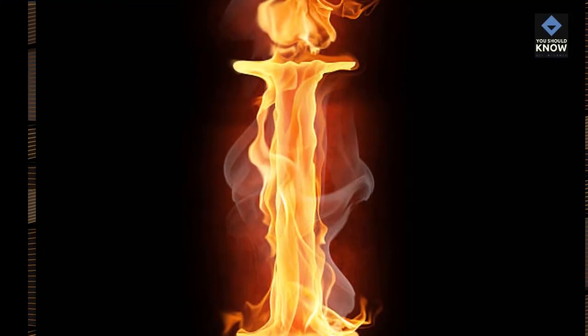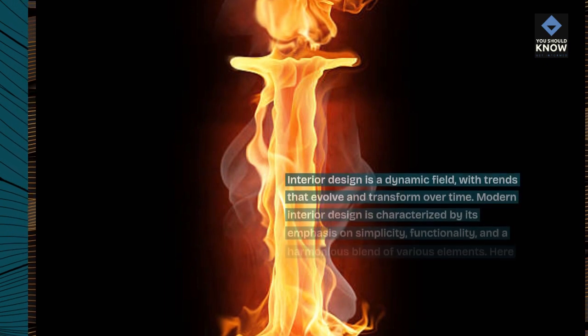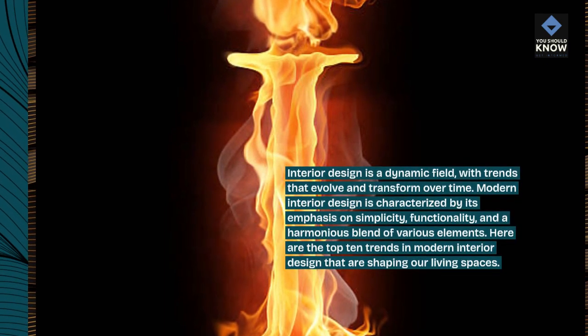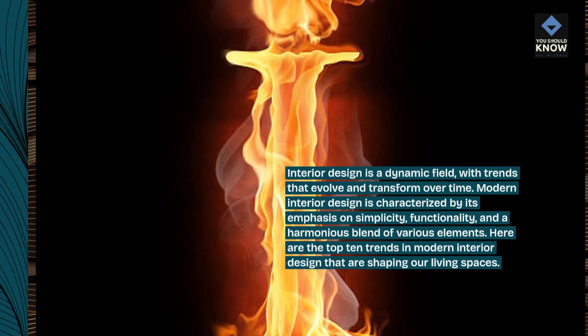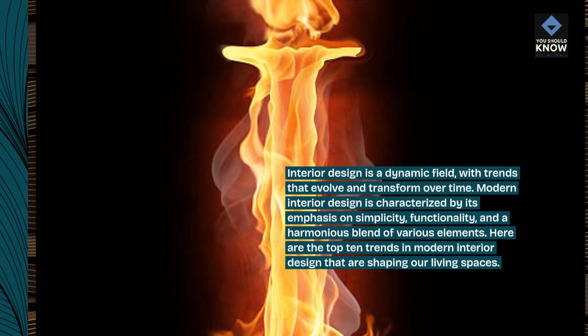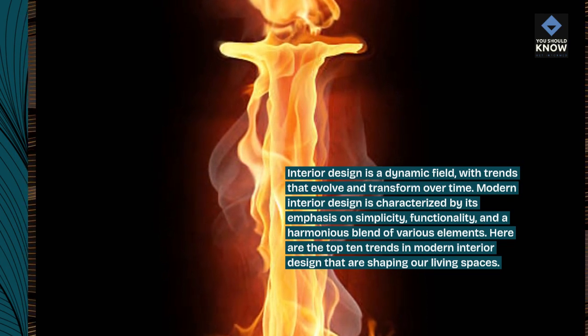Interior design is a dynamic field, with trends that evolve and transform over time. Modern interior design is characterized by its emphasis on simplicity, functionality, and a harmonious blend of various elements. Here are the top 10 trends in modern interior design that are shaping our living spaces.